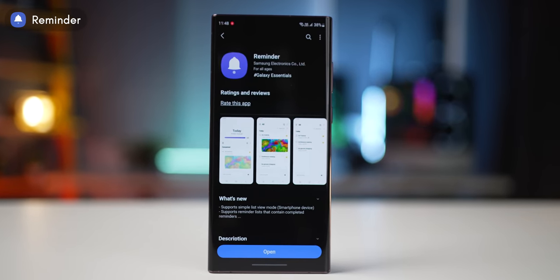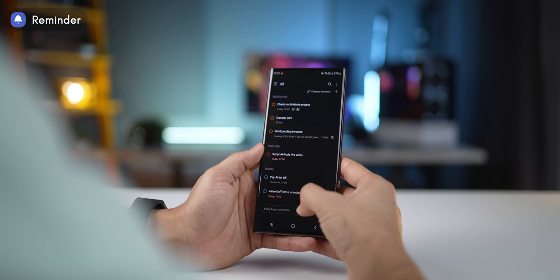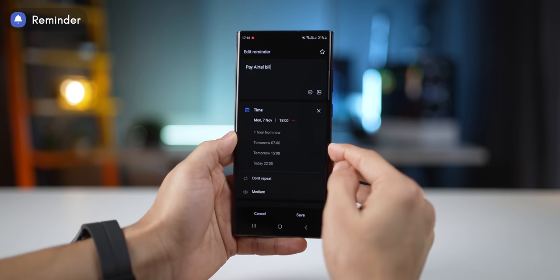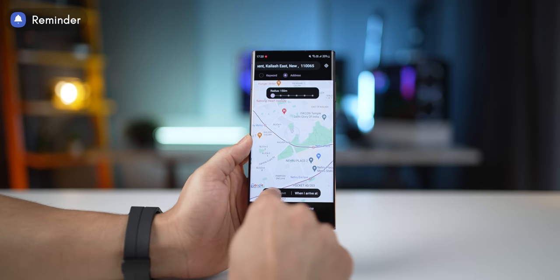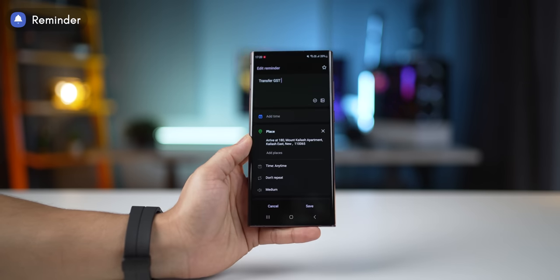The first app is called Samsung Reminders. It's actually more of a task organizer. You can list down your tasks and then as soon as you add a date or a time alert, that makes it a reminder. You can also make them location-based reminders, which is really cool because you get reminded of that task as soon as you leave or arrive at a location that you specified.